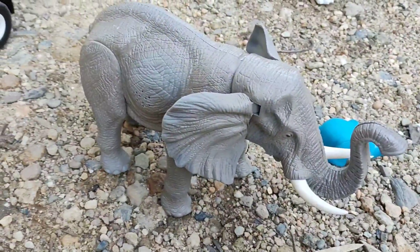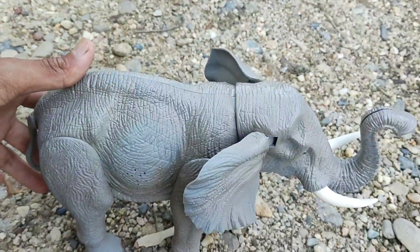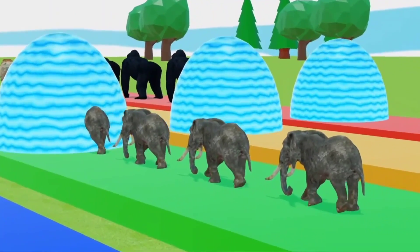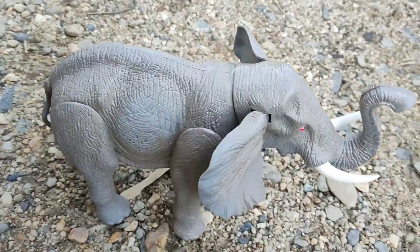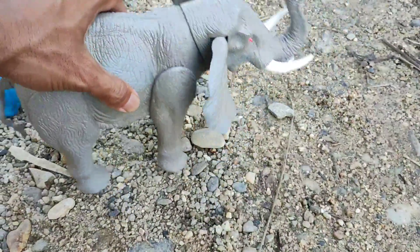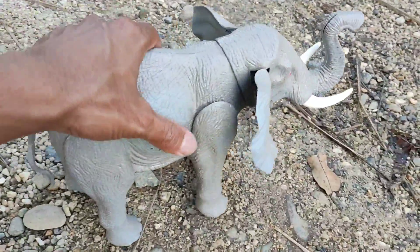Wah, lihat, teman-teman. Di sini ada seekor gajah. Wih, besar sekali kuping gajahnya, teman-teman. Wah, lihat. Gajahnya juga bisa berjalan, teman-teman. Wih, keren, teman-teman, gajahnya. Wih, selam sekali gajahnya, teman-teman.